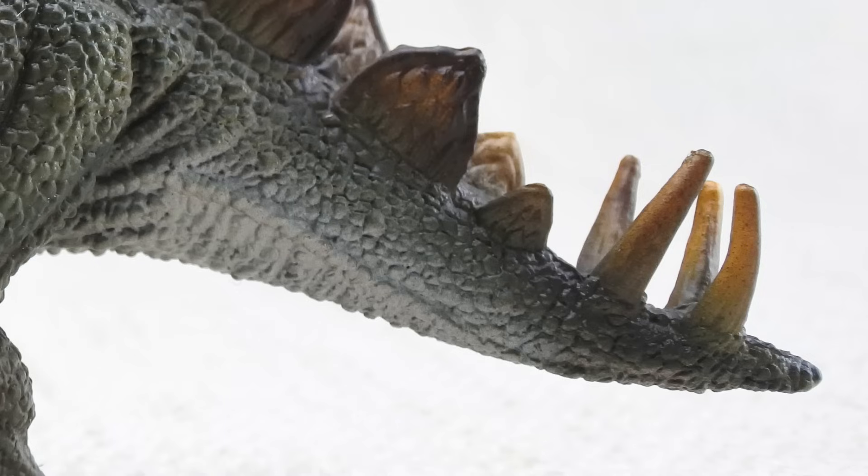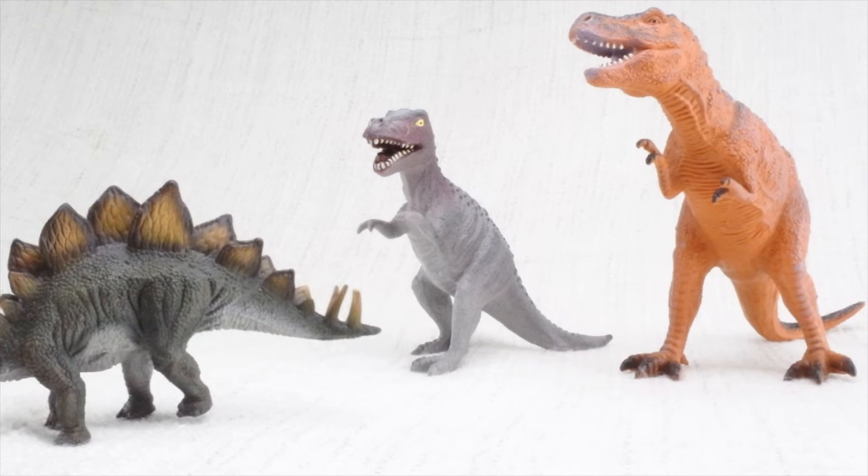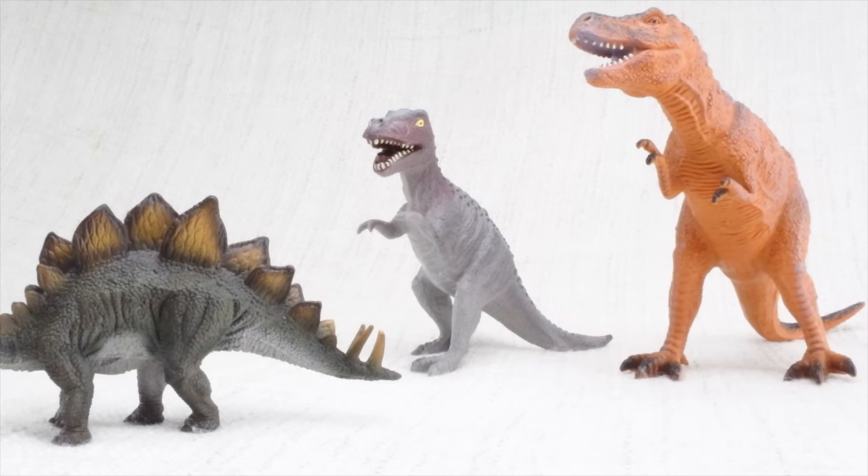Did you see the tail on Stegosaurus? On its tail it had huge spikes, almost half the size of a human. It used them for defending themselves against scary dinosaurs.